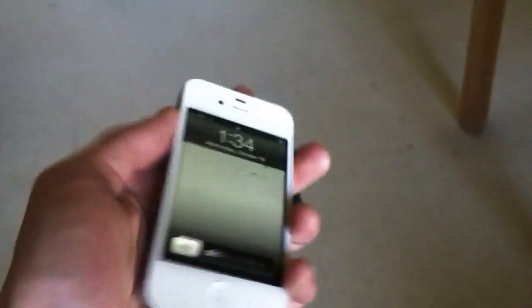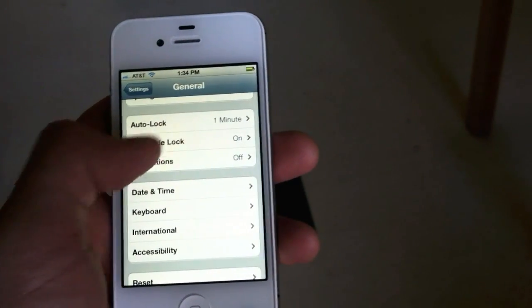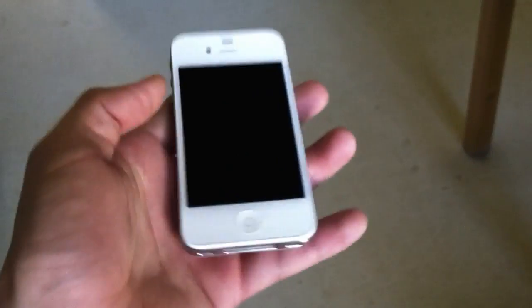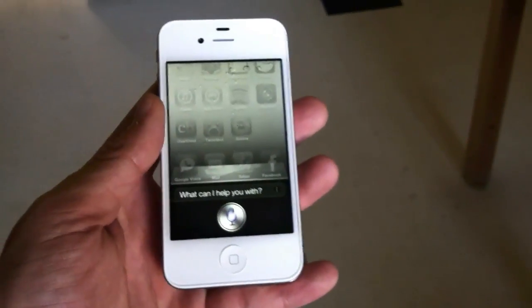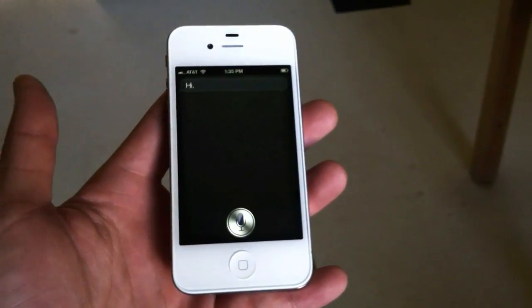Luckily, if you want to get around this, all you have to do is go into the Settings, go into your passcode lock screen, and then just disable Siri at the passcode lock. So now you can't get to Siri without entering your passcode. Still there when you log in — 'Hi Siri, you did good girl.' There you go. Thanks for watching.